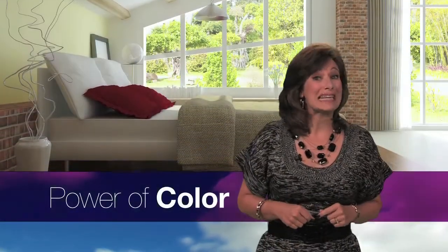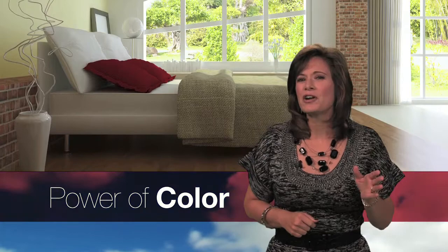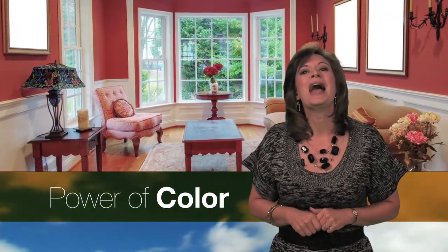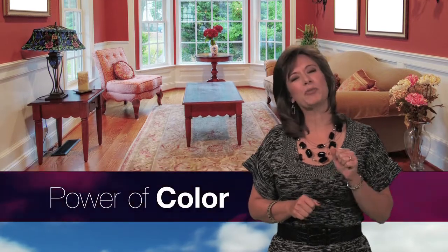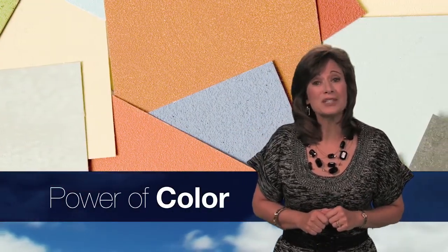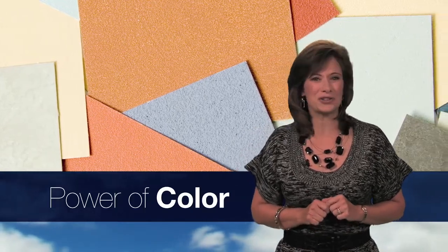Welcome back. There's a lot to think about when designing a room — the furniture, the textures, the features to highlight, and the ones to conceal, and most importantly, how to bring your personality into the room. Pam Dixon shows that one of the best ways to do that is with the colors you use.